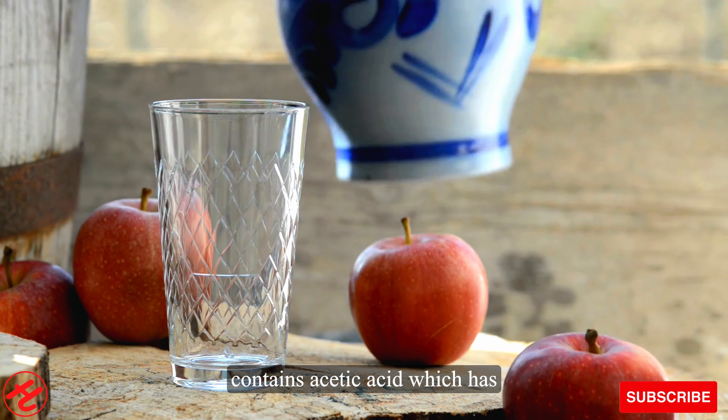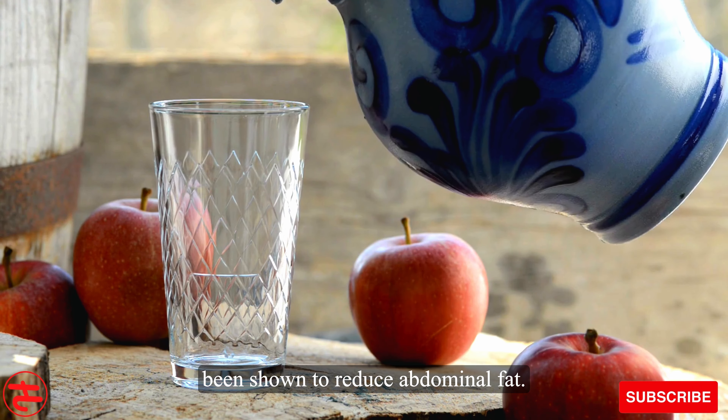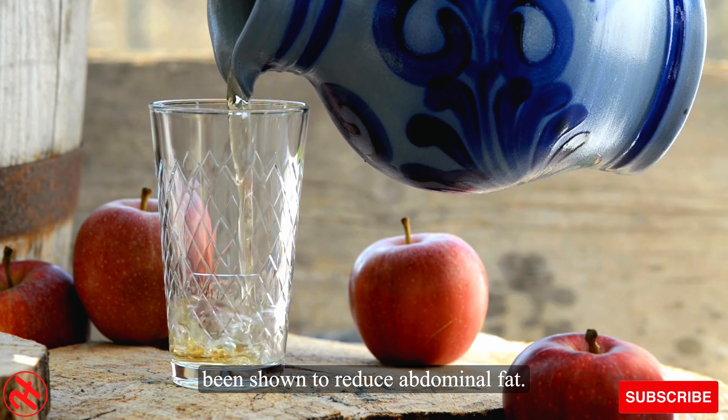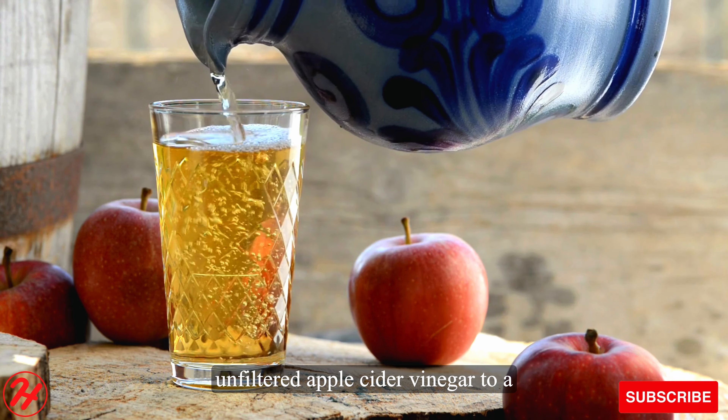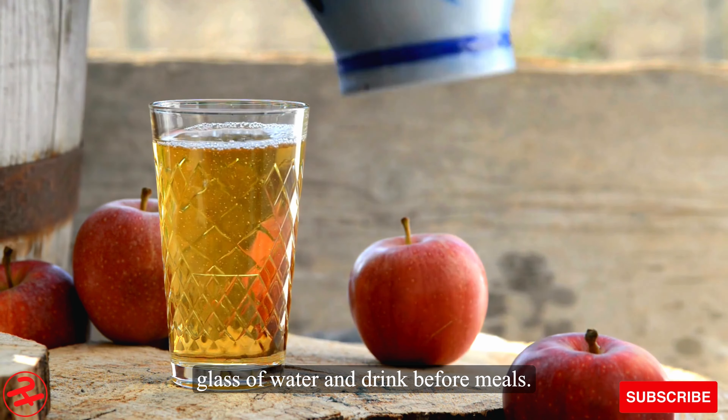Number 3: Apple cider vinegar contains acetic acid, which has been shown to reduce abdominal fat. Add 1 to 2 tablespoons of raw, unfiltered apple cider vinegar to a glass of water and drink before meals.